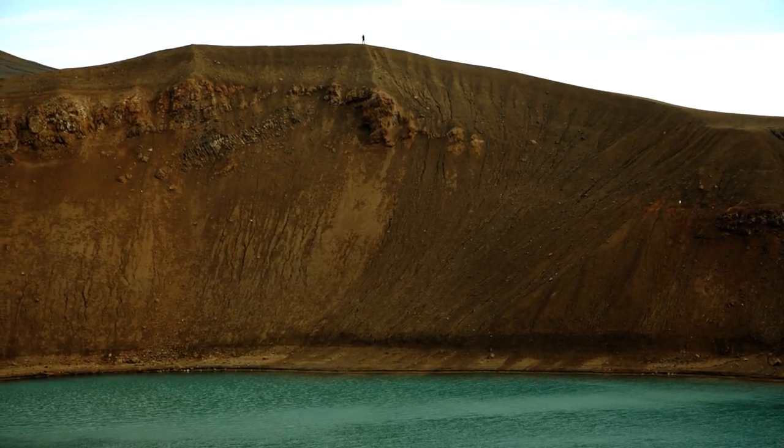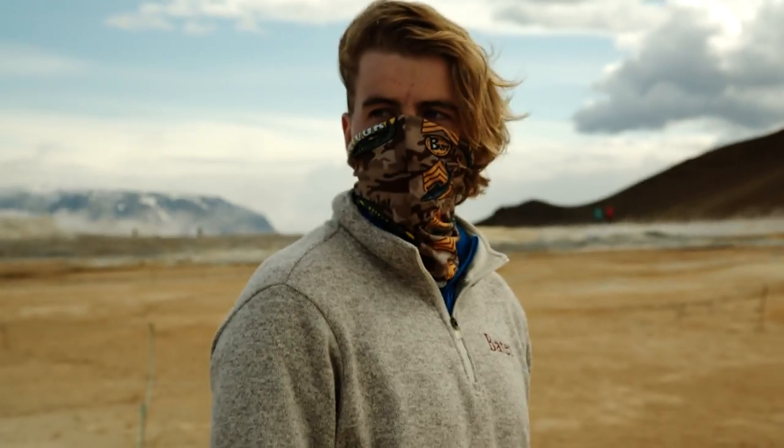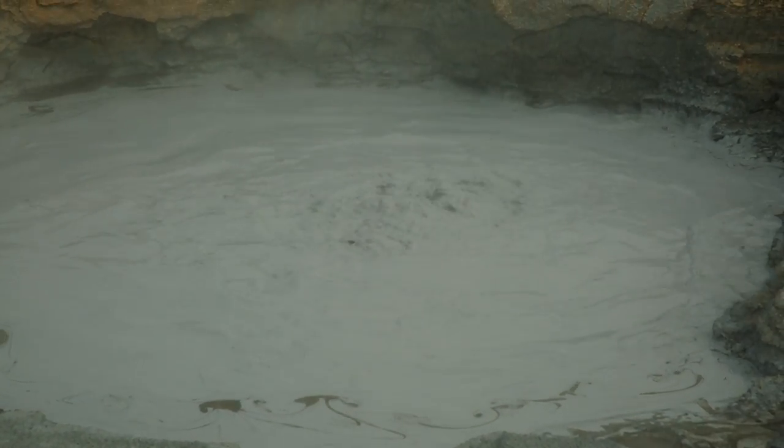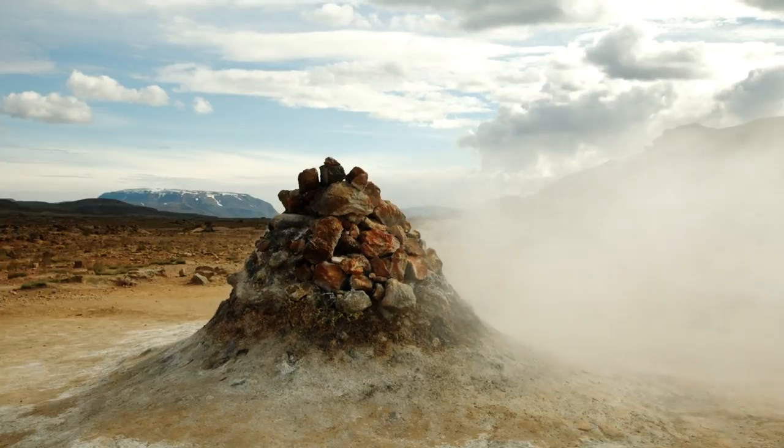The Viddi crater and the entire volcanic region around it makes you feel a little like you're walking on Mars. I'm not sure I'd ever get used to the stench of sulfur, but I'd definitely go back nonetheless because the landscapes are so surreal.